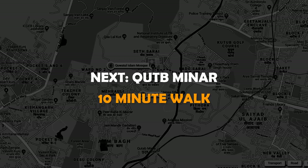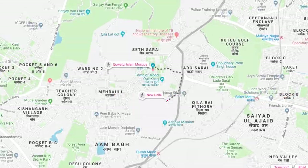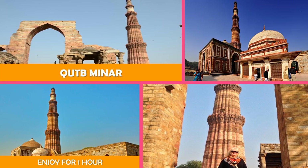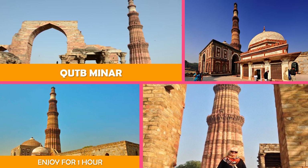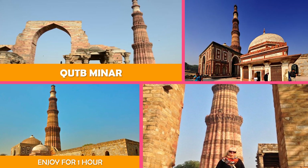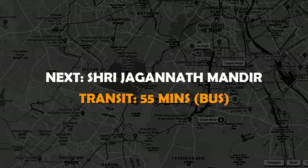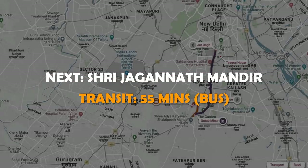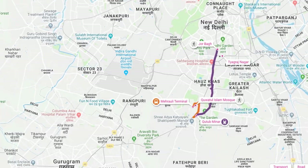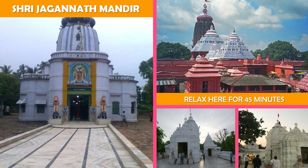Next, Qutb Minar — a 73-meter tapering tower built in 1193 by Qutbuddin Aibak after the defeat of Delhi's last Hindu kingdom. Then move to Shri Jaganath Mandir: a modern, large-scale Hindu temple with tiered white domes, known for its Rathayatra festival.